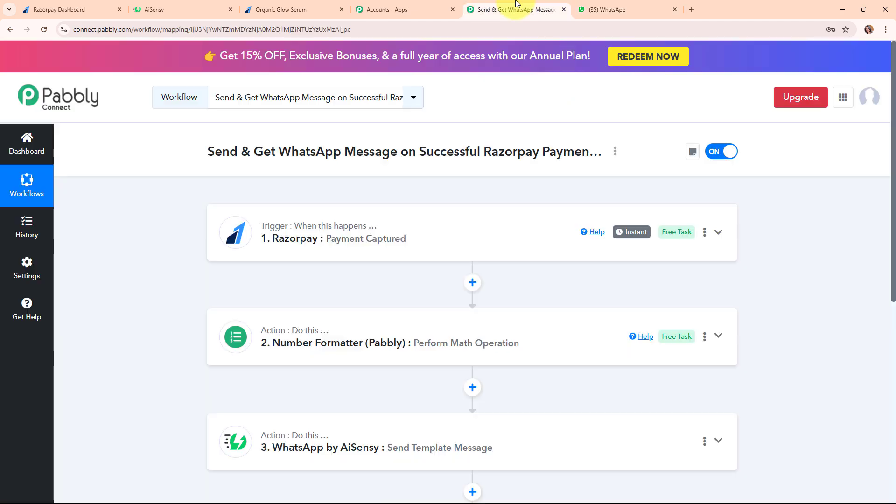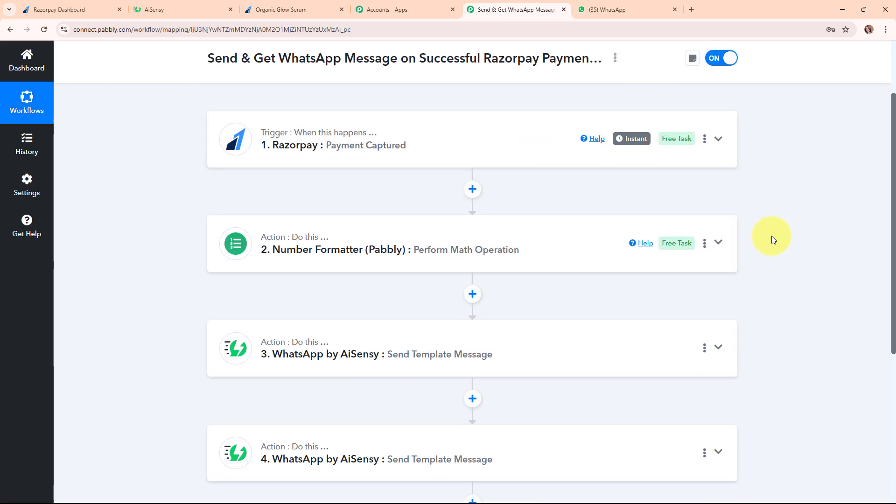We have successfully set up our entire automation. To summarize: we took the trigger as Razorpay and actions as Number Formatter by Pabbly and WhatsApp by AiSensy twice. Whenever a new payment is captured through Razorpay, a math operation is performed on the amount using Number Formatter by Pabbly to get the exact purchase amount, then a WhatsApp message is automatically sent to the customer through WhatsApp by AiSensy, and then I also receive a WhatsApp message with all customer details through WhatsApp by AiSensy.